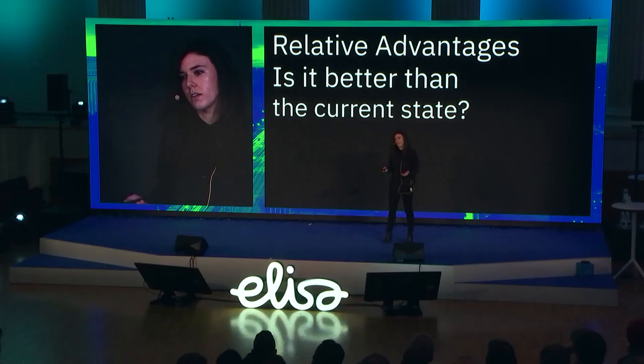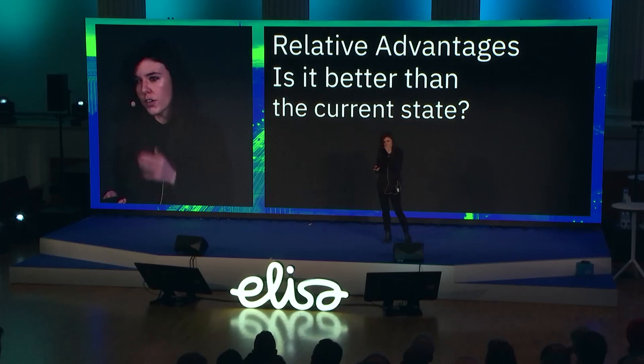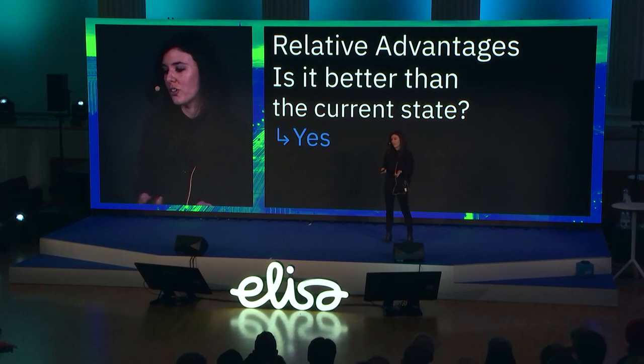The first question — are we providing relative advantages? When we did our research, we found this was something we were really good at. 80% of our product teams had applied the design language within a year of its release, across 15 different business units with thousands of products. There wasn't any corporate executive mandate — it was all influence. In terms of preference, this was a very popular choice for teams.